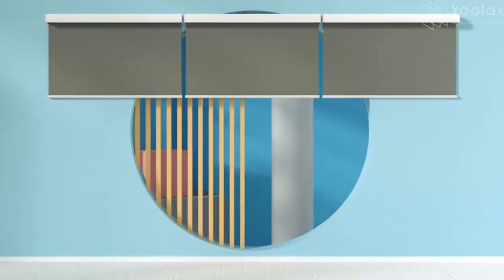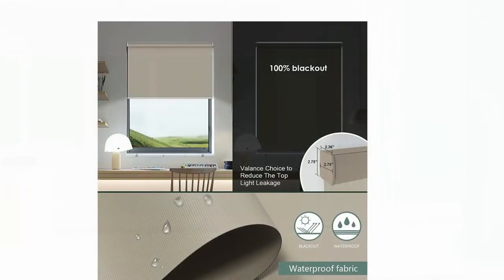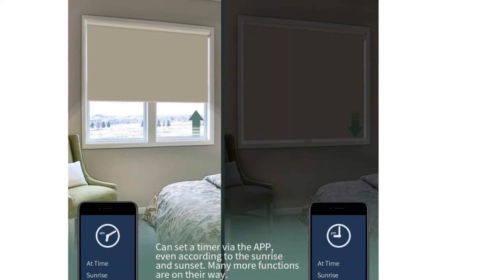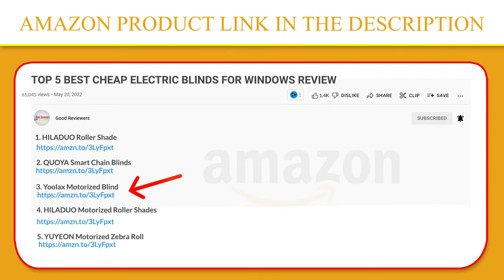When you charge the motor, the light will green blink. Via a hub to connect to Alexa, you can use the Alexa app to set the timer according to your local sunrise and sunset time, and even your current position to set the open and close operation of the blinds. If you like this product, please click the link in the video description for a better price and original product.